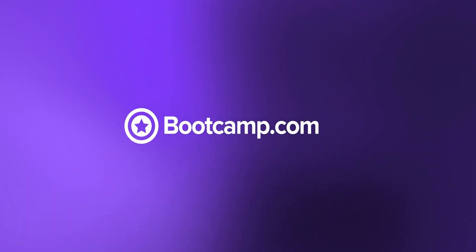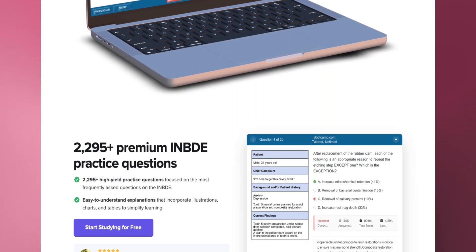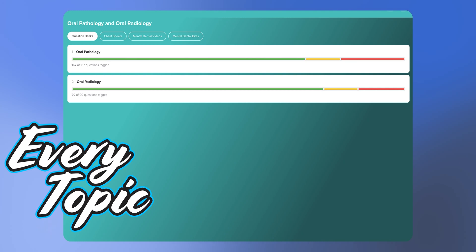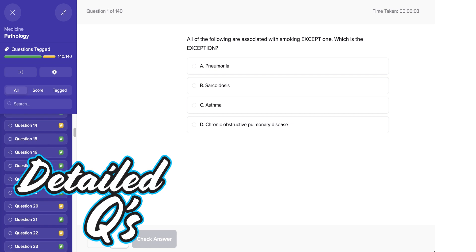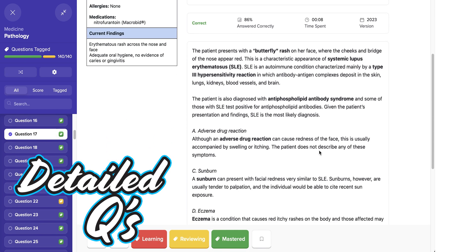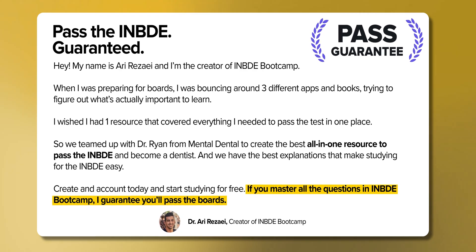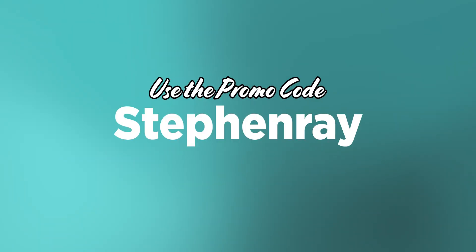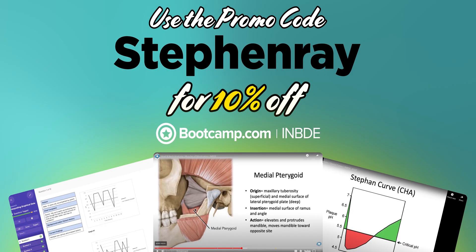This video was made possible by the wonderful people over at bootcamp.com. INBDE bootcamp was the reason I passed my board exam. Bootcamp offers a prep course which covers every topic your exam will cover with mental dental videos, organized cheat sheets, a massive 2,500 plus question bank with answer explanations, and so much more. Ari, bootcamp's founder, has placed a 100% pass guarantee on this course. If you use bootcamp the right way, I guarantee you will pass your INBDE. Use the promo code StephenRay for 10% off your bootcamp upgrade, which will get you full access to everything bootcamp has to offer.